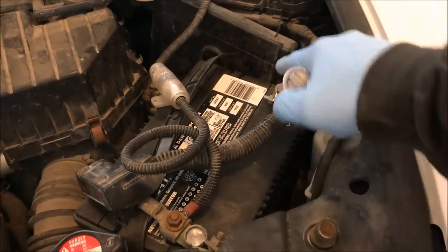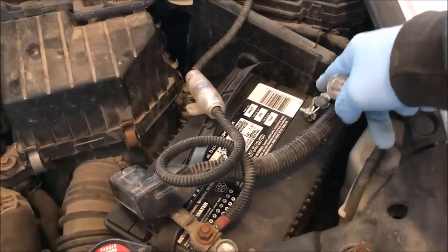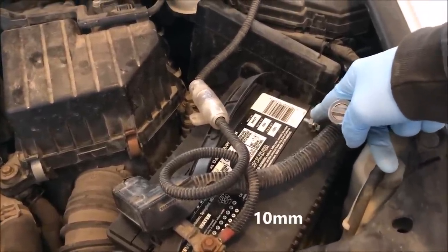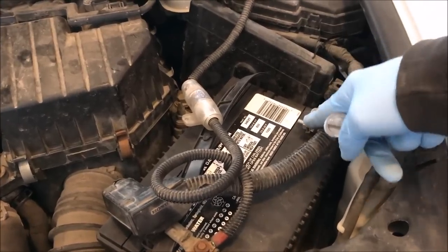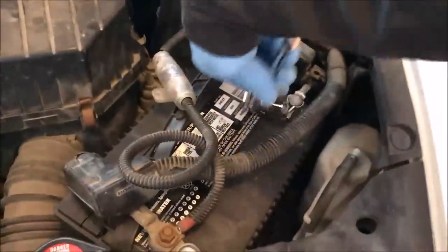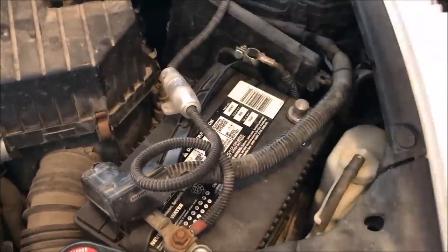Next step is to disconnect your battery — negative terminal is always best. If you've got an original battery, maybe the same original battery terminal, it's going to be a 10 millimeter. I've changed mine; this is an aftermarket one, so we've got an 11.